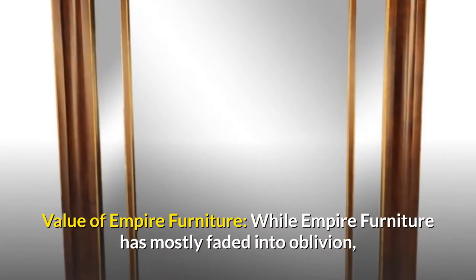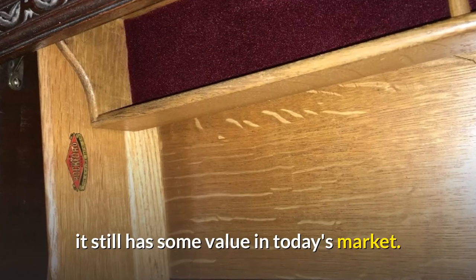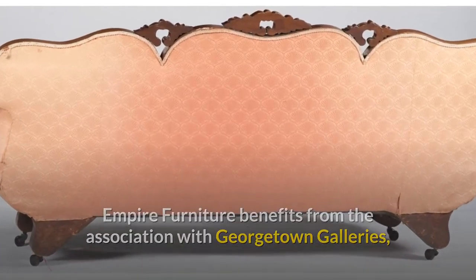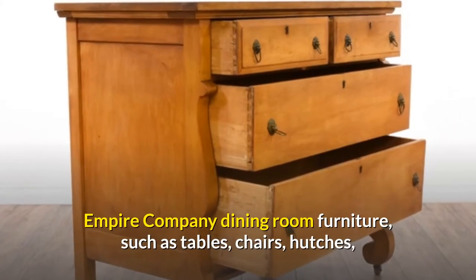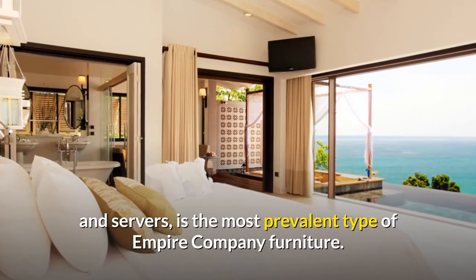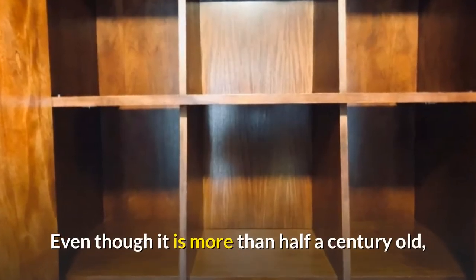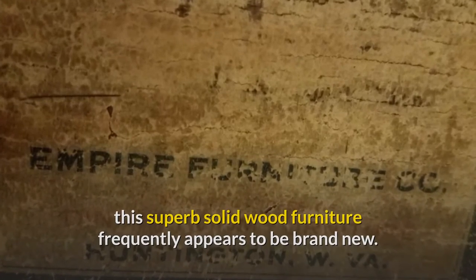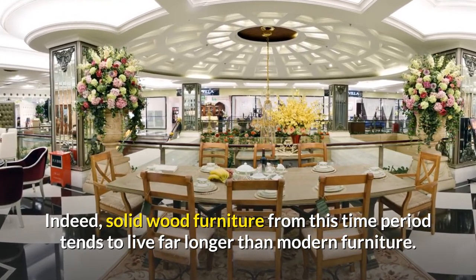Value of Empire Furniture. While Empire Furniture has mostly faded into oblivion, it still has some value in today's market. Empire Furniture benefits from the association with Georgetown Galleries, which has slightly better name recognition. Empire Company Dining Room Furniture, such as tables, chairs, hutches, and servers, is the most prevalent type. Even though it is more than half a century old, this superb solid wood furniture frequently appears to be brand new. Indeed, solid wood furniture from this time period tends to live far longer than modern furniture.